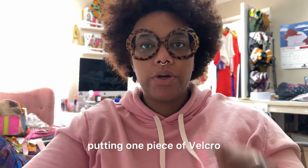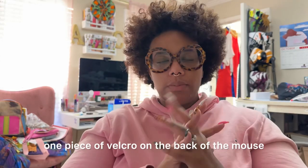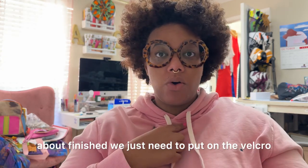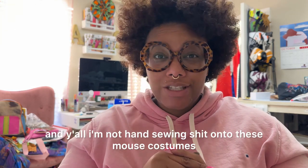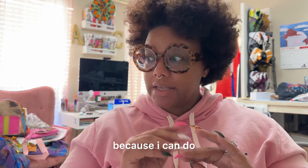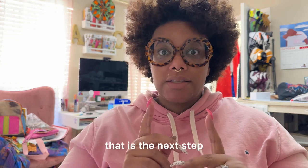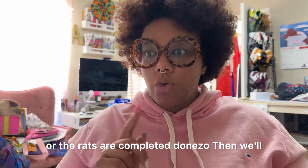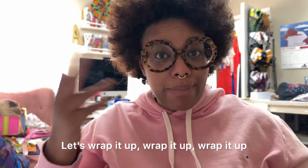It's 8:50 and we've got all of the zippers installed. The next thing is putting one piece of Velcro on the back of the mouse costumes — then the mouse costumes are just about finished. I'm not hand sewing anything onto these mouse or rat costumes. They're just going to get two pieces of Velcro because I can do that real quick with my machine. After that, the mice and rats are completed — donezo. Then we'll be moving on to the white soldier pants. My serger is powered up and ready to go. Let's wrap it up.